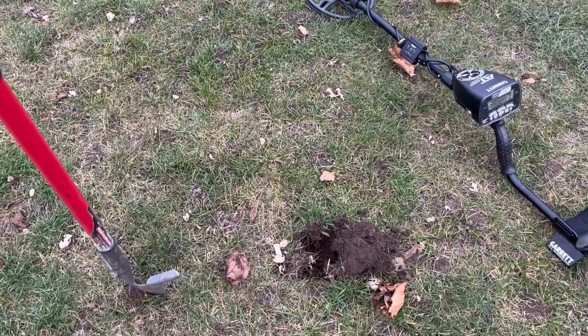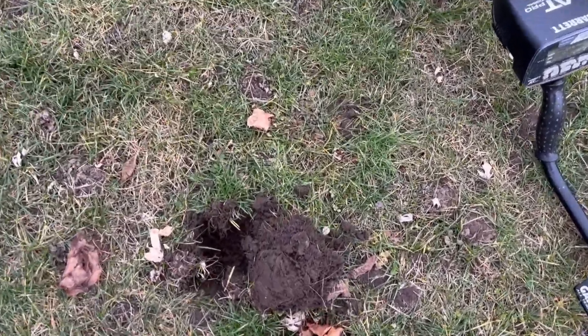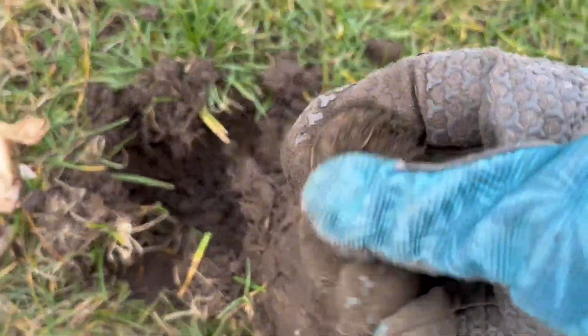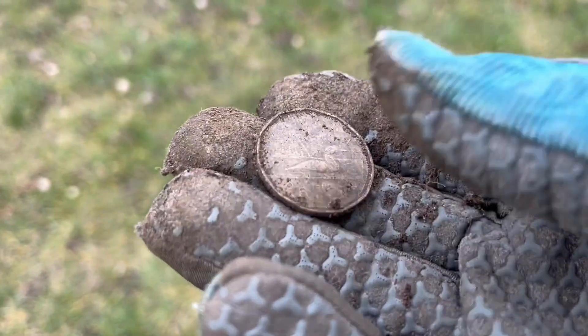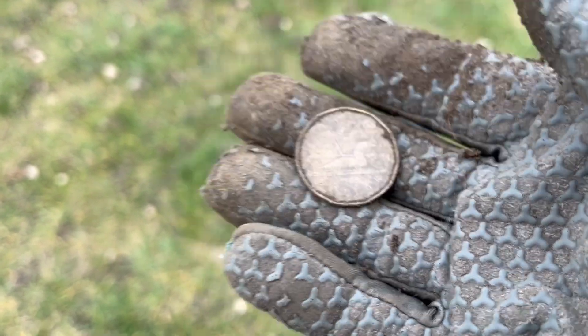This one was an 88, 90, 91 tone and I can already see it when I flipped up the plug - it's right here. It's another penny. Well look at that - it's a coin kind of day today. It's just great to be out. Awesome.